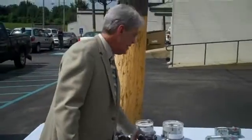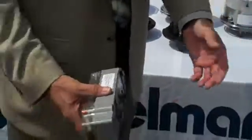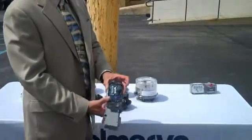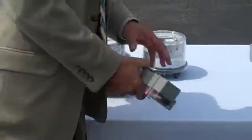In addition, for Delmarva customers where we have a gas business, this is the register. You unbolt the old register that has the dials on it, and then you bolt this right on to the front. This also communicates electronically back through the communications infrastructure using the same infrastructure that the electric meter has.